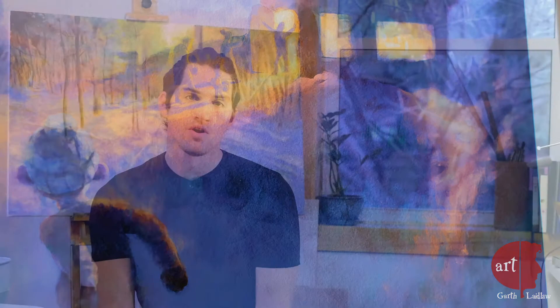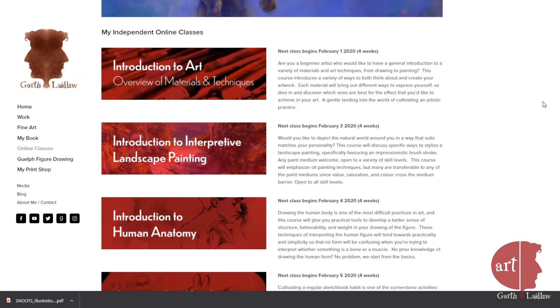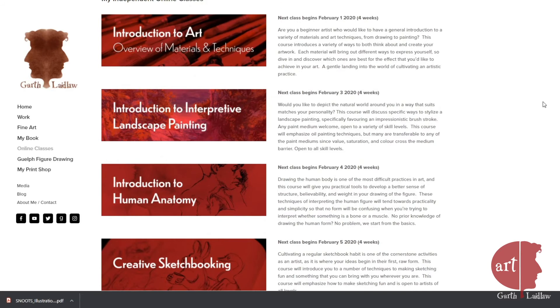I'm also teaching a series of online courses for artists of any level, from beginner to advanced. If you're a hobbyist or just interested to get your feet wet in art, these courses are for you. They're short four-week courses that involve direct discussion and feedback with me online — I'll take your artwork into Photoshop and draw or paint right on top of it to give you advice, so you can continue to grow your creative practice in whichever way you'd like.